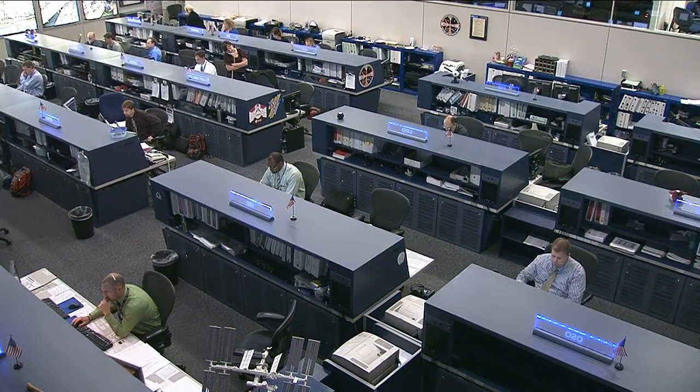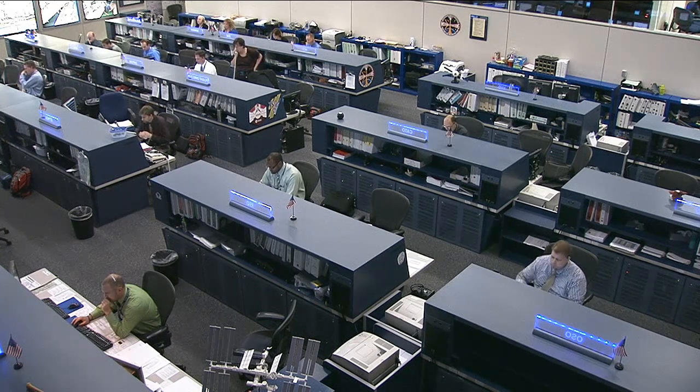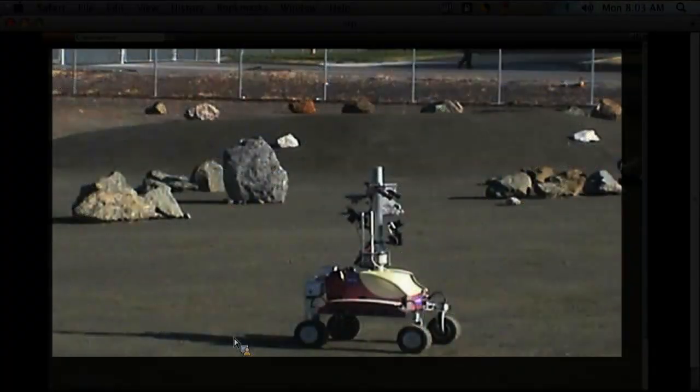Flight Engineer Chris Cassidy concentrated on preparing for the surface telerobotics investigation operations — the first ever test of how well a crew member on orbit can remotely control a robot on the surface of a planet, a moon, or an asteroid. After talking with the investigators, Cassidy is scheduled to work through a scripted series of commands to a rover at NASA's Ames Research Center in California. The task they are simulating is deployment of a telescope on the far side of the moon.